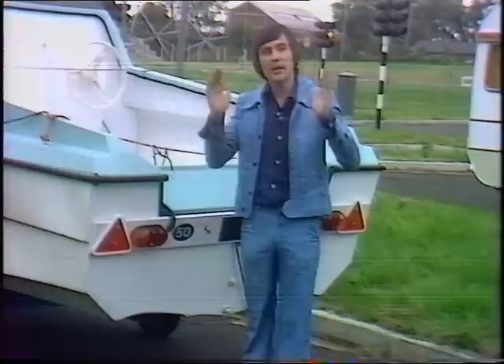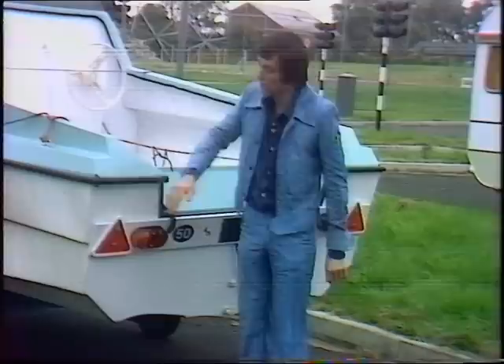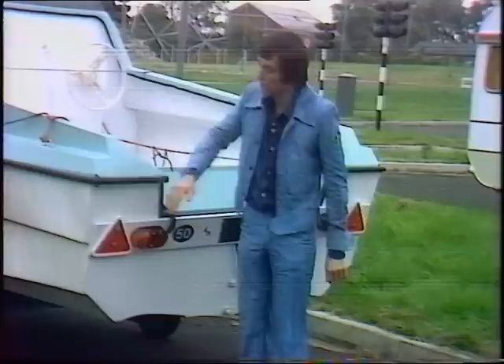That doesn't mean the distance from there to there — it means one foot four from the extreme outside edge. And remember, lots of boats do that, so the outside edge will be considerably further out than here at the back. It's worth bearing that in mind.